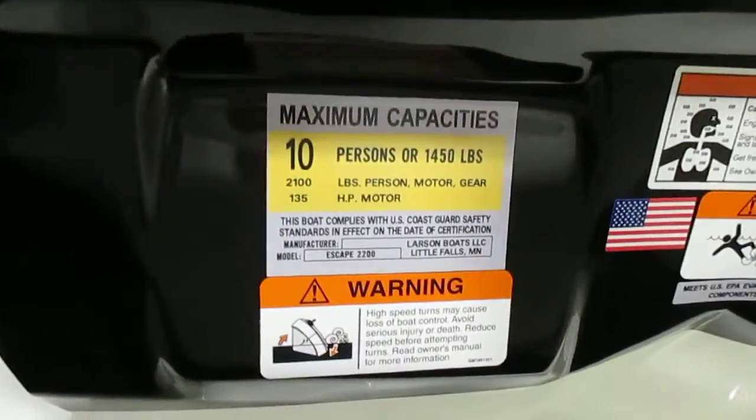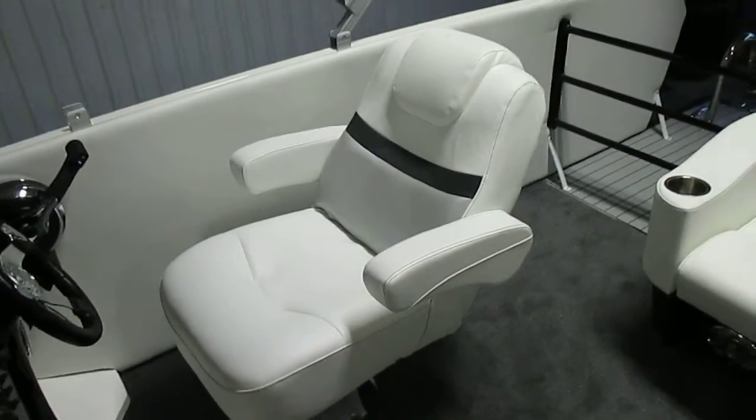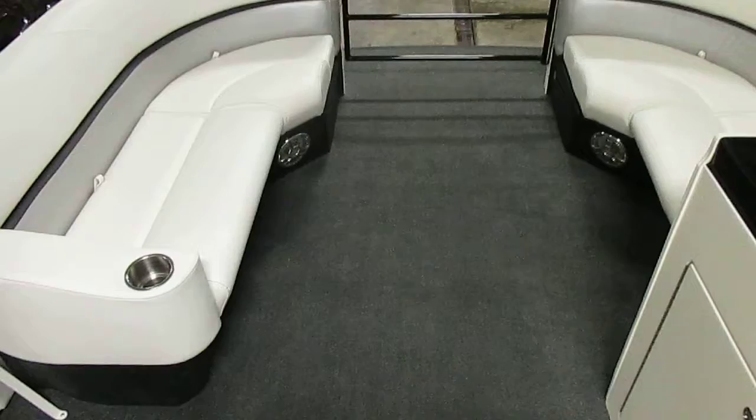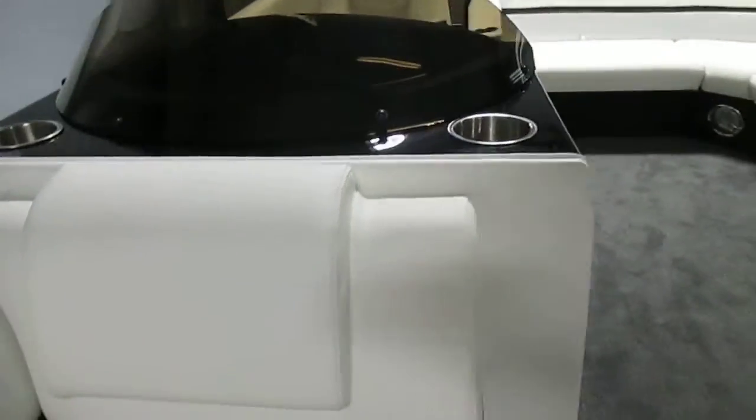This boat is rated for 10 people. It has a captain's bucket seat with armrests, sliders, and swivels. The console has side storage. There are courtesy lights as well. Port and starboard bow couches. The starboard side has a backrest and headrest, and under storage.